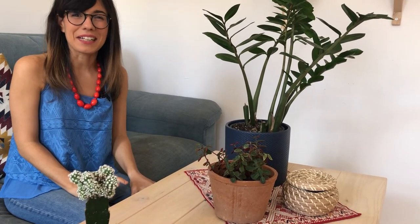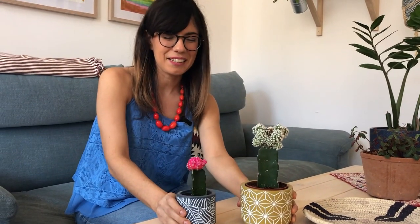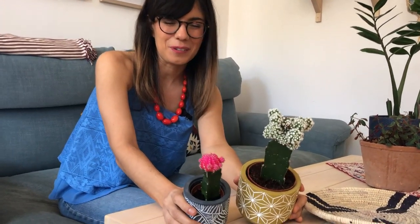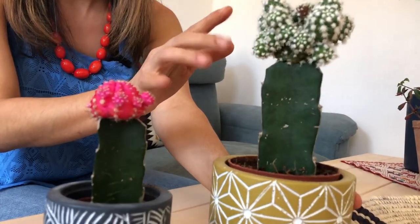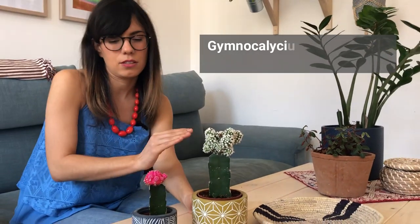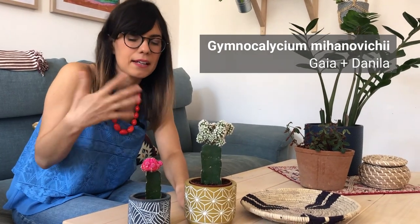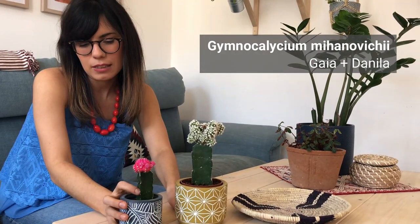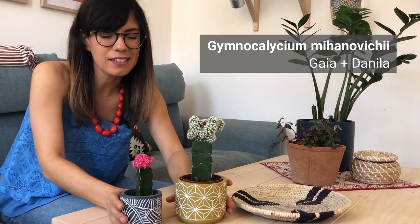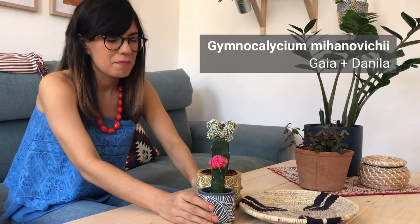I'll show you later in the propagation station how our propagations are doing. Then over here are the moon cactus — we have different colors: one is pink, one is green with white. They do well here because they like bright indirect sunlight. One thing to remember is that the top of the cactus likes more shade than light, while the bottom likes lots of sunlight, so bright indirect sunlight is a good compromise — otherwise this part will start losing its color.